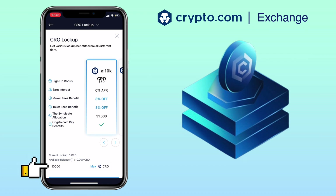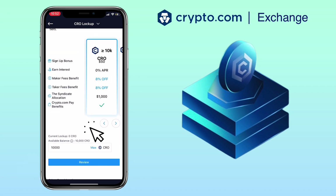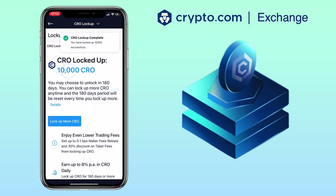Let me now lock my CRO. Just select the amount you want to stake — input the CRO quantity you want to lock, then tap 'Review'. 180 days is a long time, so make sure to weigh the benefits for you before locking your assets. Tap 'Confirm' to lock up, and you're done.